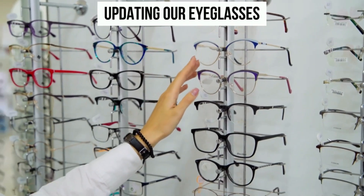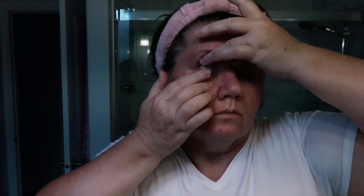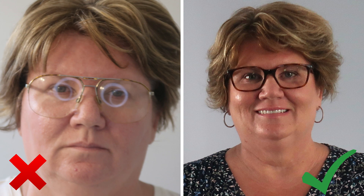Style mistake number four, often overlooked, is not updating our eyeglasses. I have to wear glasses nearly all the time now because I have bad vision both close up and far away. A way of updating your look is finding really cool, modern frames. Personally I like to stay away from black — I find it very harsh as I'm getting older — and I find tortoise is a nice color for my frames. Think of your glasses as a fashion accessory and a way of expressing your personality.